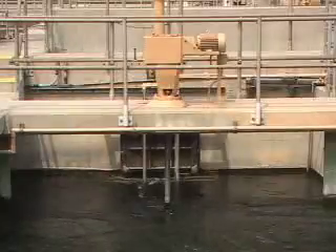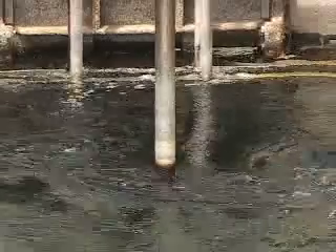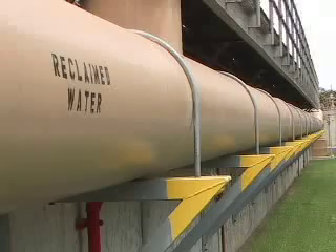With record low rainfall this year, this process is even more important. We have 10 to 12 million gallons of wastewater flowing through this plant being recycled. It is a drought-proof water supply for us.